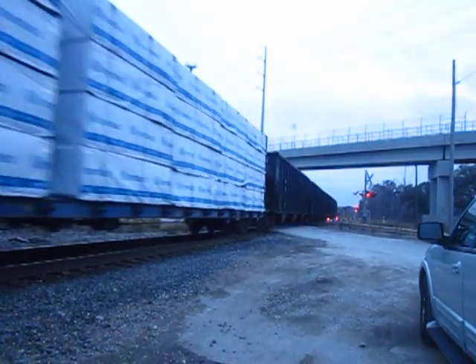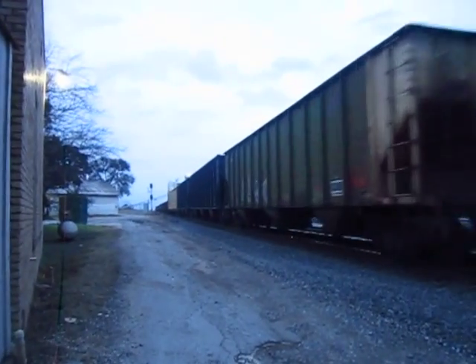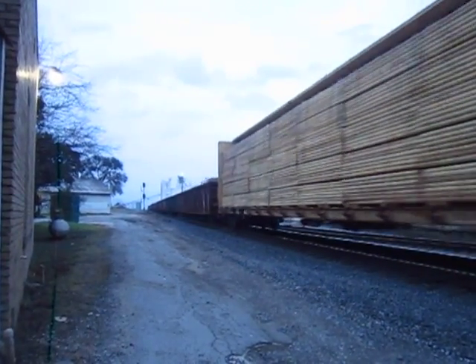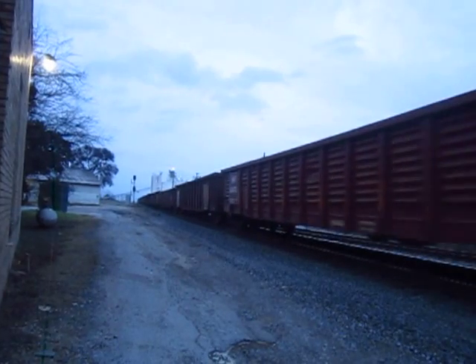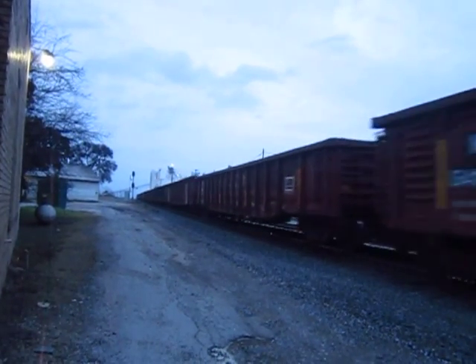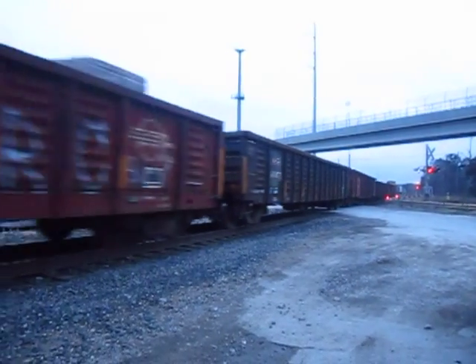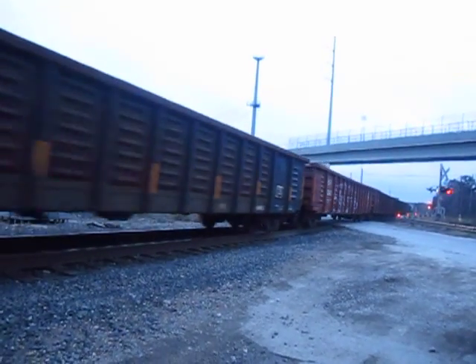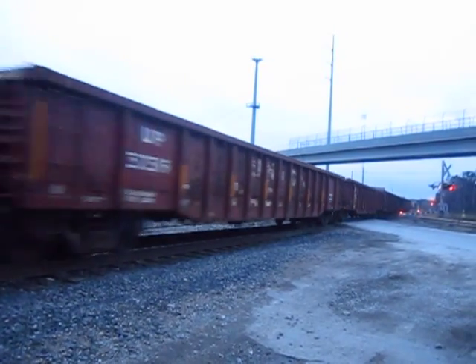Pulling into the sighting for Amtrak Texas Eagle number 21. Come on! Sure loud!